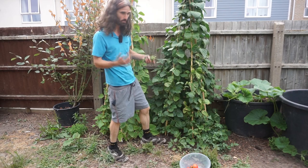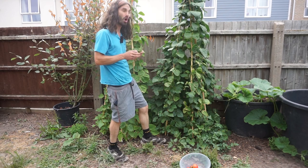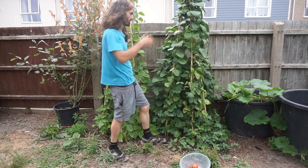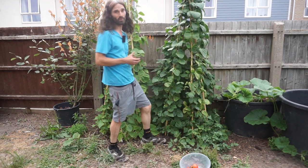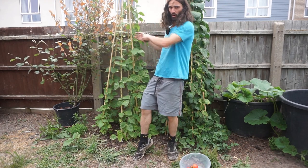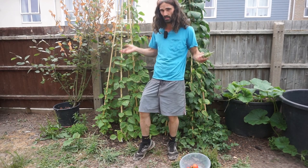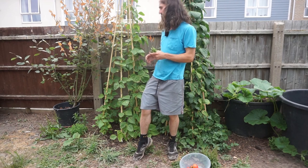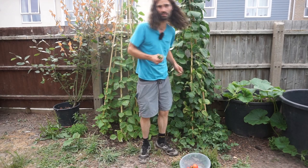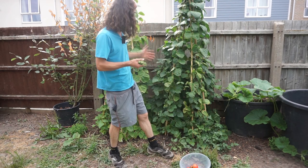I've got two varieties of climbing French beans. This here is the Cherokee Trail of Tears — you might want to do a little bit of reading up on this variety. In my opinion it's very important that we keep varieties such as this going. This variety here is called Neckar Gold — I'm not sure of its origin, but there is a River Neckar in Germany. The Cherokee Trail of Tears is an earlier producing variety than the Neckar Gold, which is more of a mid to late season producer.